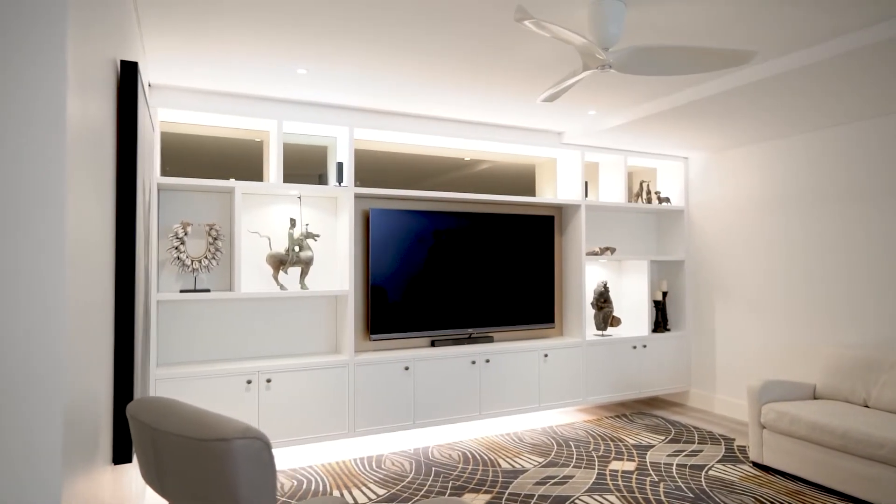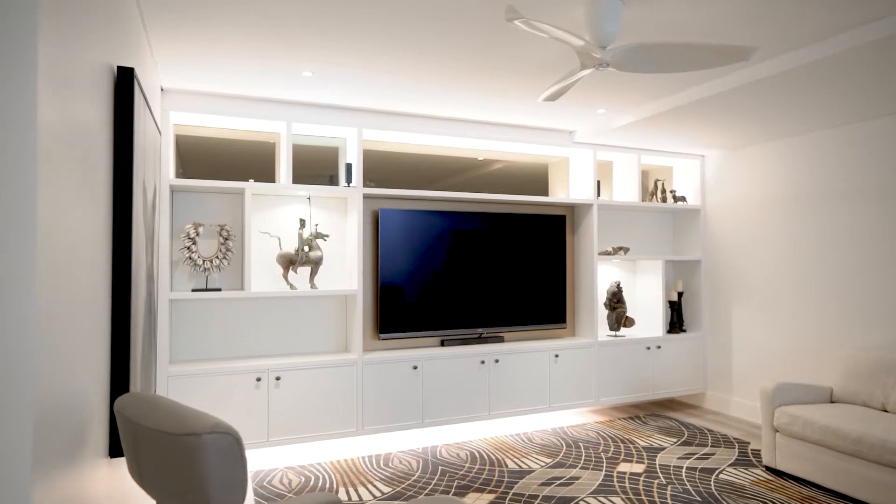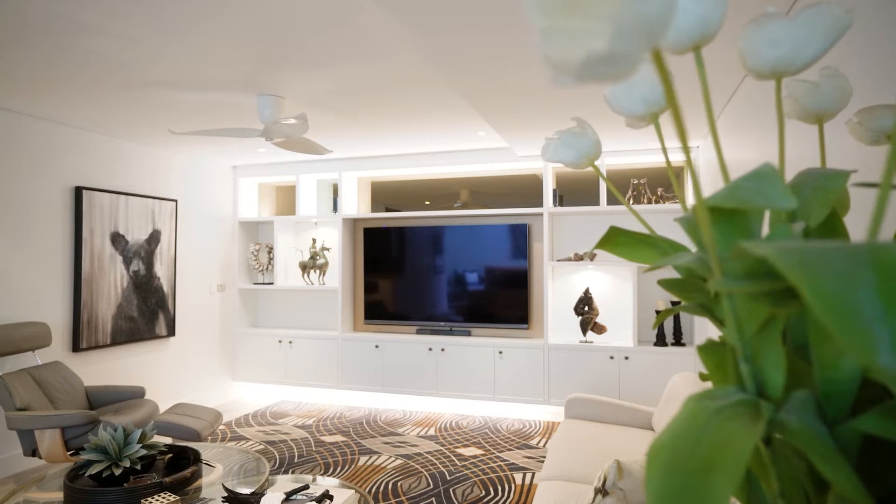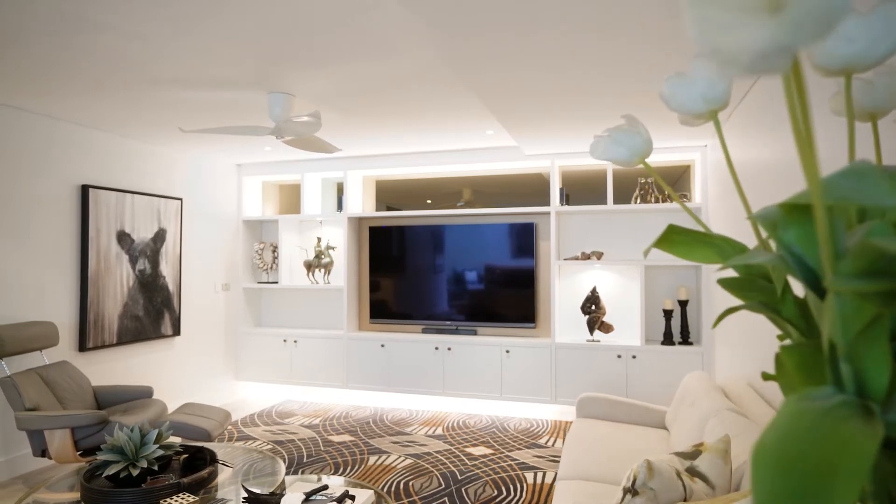It was really important when we designed the joinery downstairs to bring more light into that space. There's no natural light in that room — it just floods in from the vaulted ceiling in the upstairs living area.